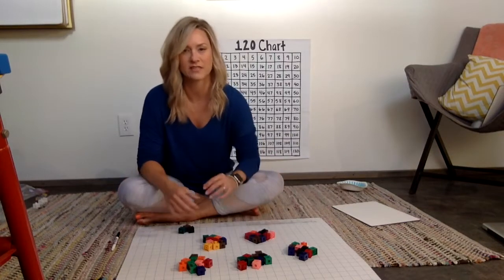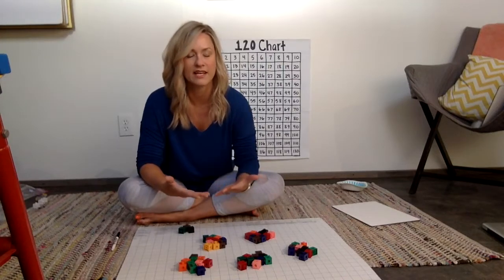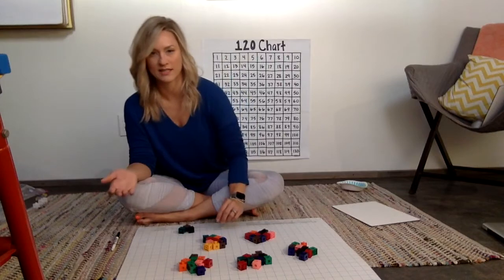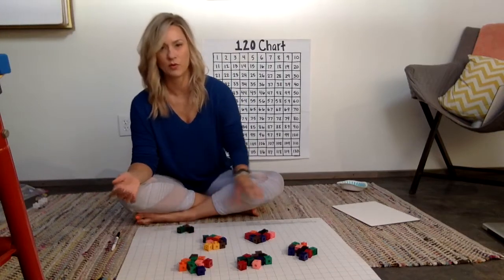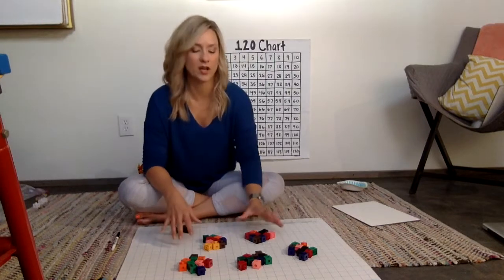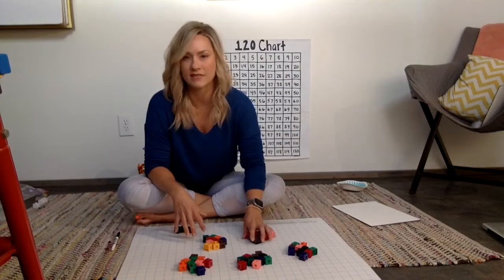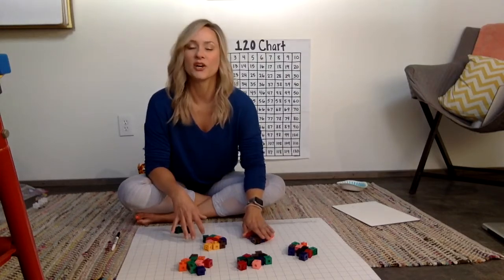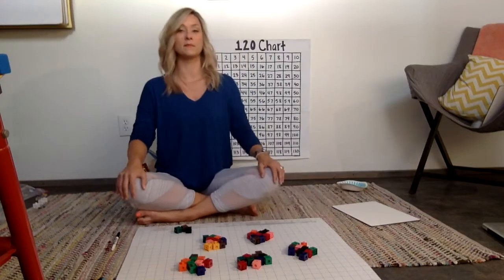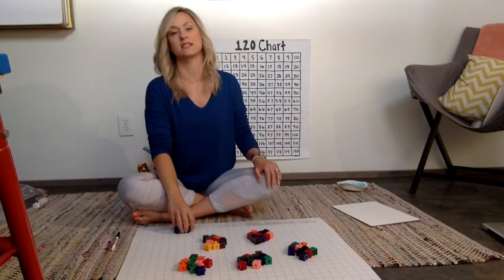As your kids are counting collections you want to ask them questions to extend their thinking. Like, how much further would you need to go to meet your estimate? Well, I would need two more. We could also ask things like: how many more cubes would you need to get to the next friendly ten? If we're at fifty-three, the next friendly ten would be sixty — so I would need seven more cubes.